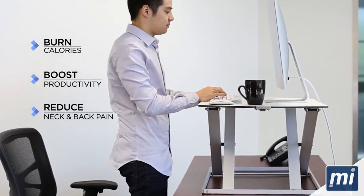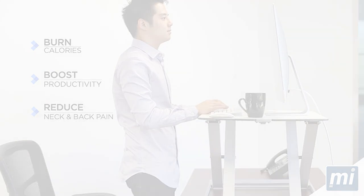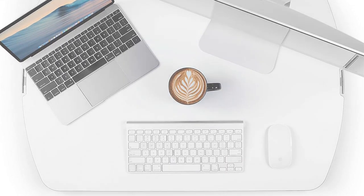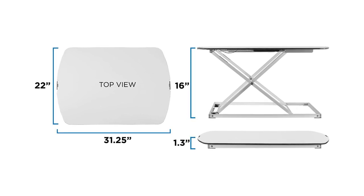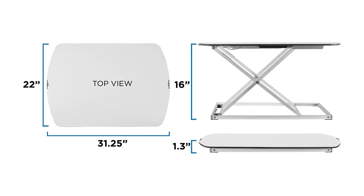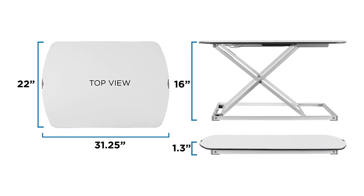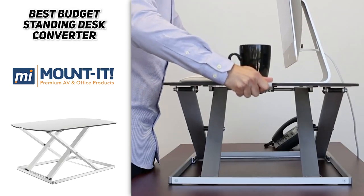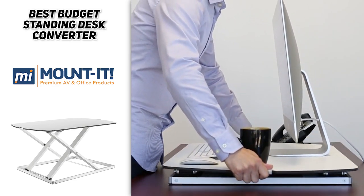Of course, with the low price tag, you can expect to make a few compromises. For one thing, the space is limited, so you cannot fit a large monitor or multiple monitors on the desk. And because it's lightweight, it can be a bit wobbly if you type too hard or put too much weight on one side. Still, these cons are to be expected considering the advantages it offers in terms of low cost and portability. So basically, if you're on a budget and looking for a quality, no-frills standing desk converter that's easy to use, then Mountit would be the best option for you.